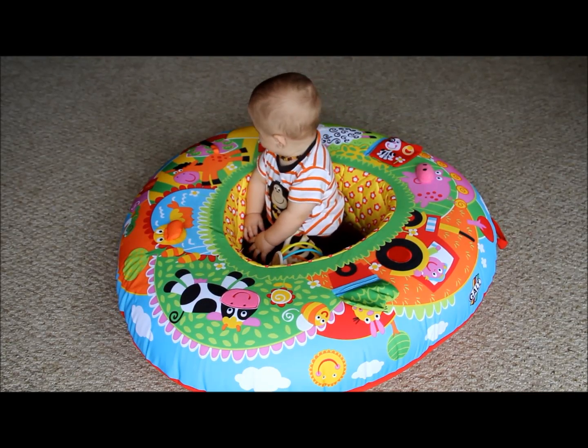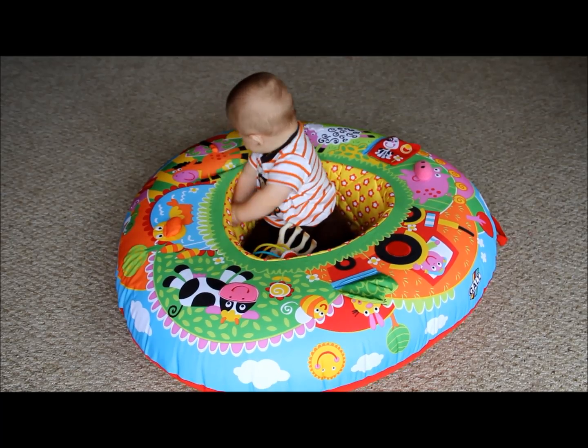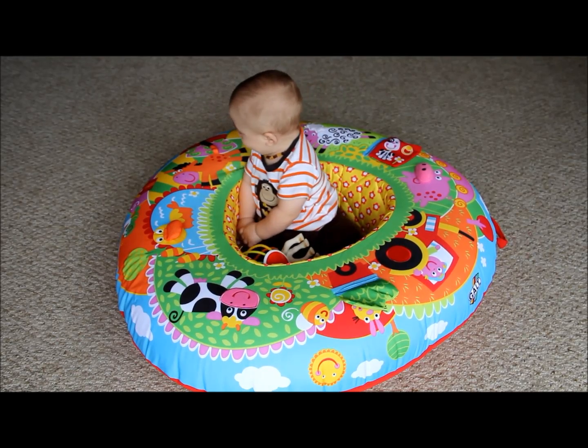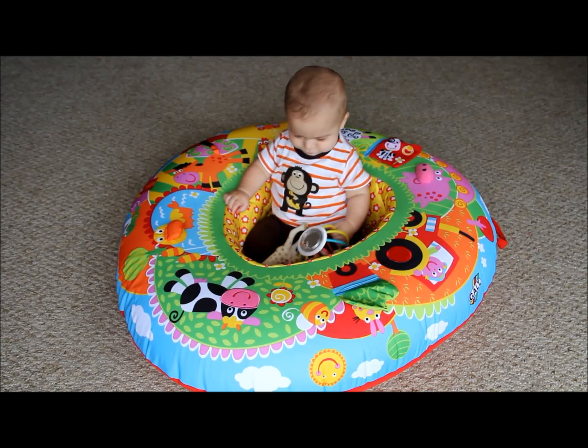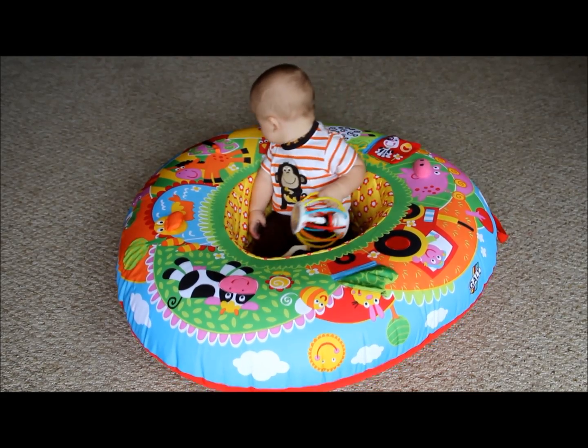There were some concerns that our pediatrician had regarding the bumbo — that it's not good for their hips and backs and things like that. So we decided to purchase this instead to help our son learn how to sit on his own.